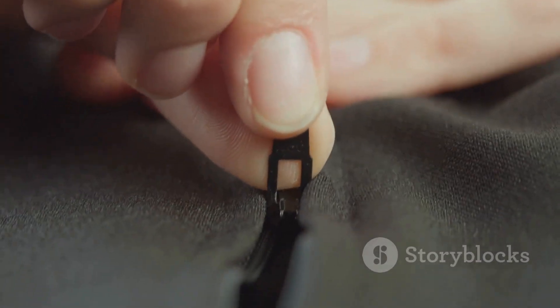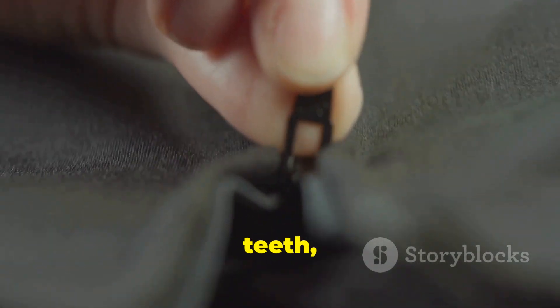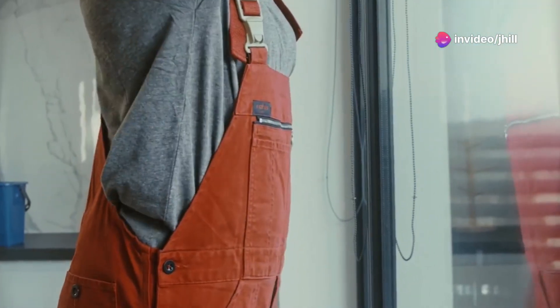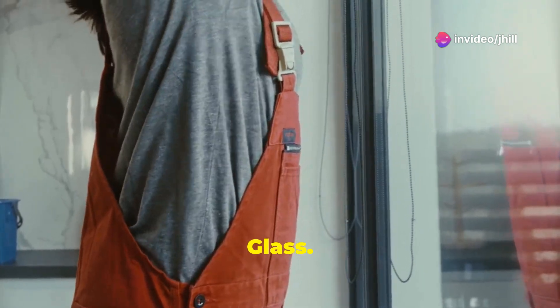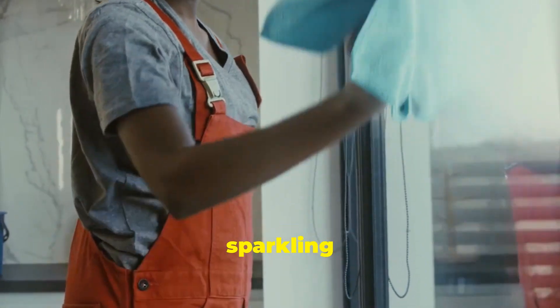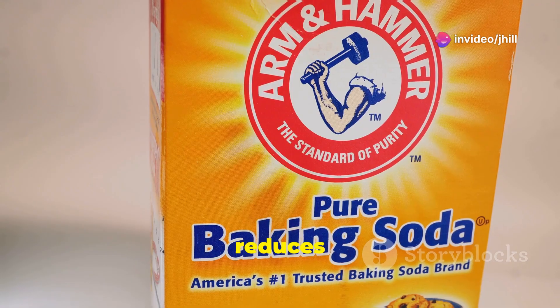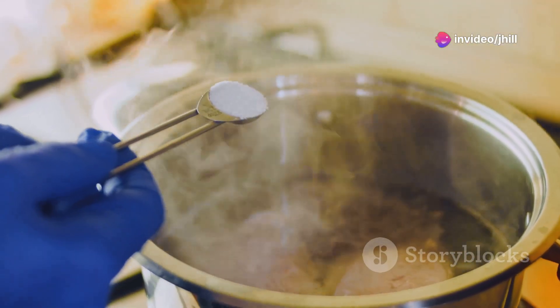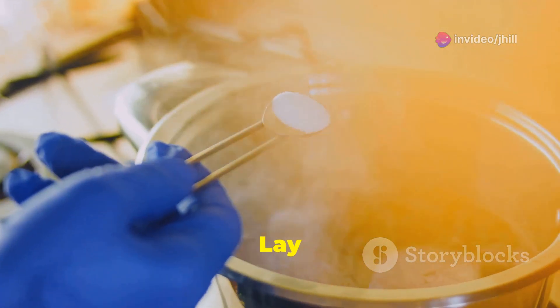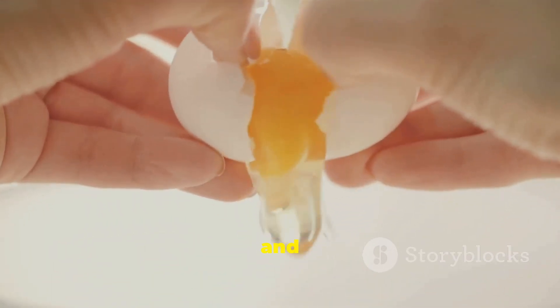Got a forever-stuck zipper? Rub soap along the teeth and watch it glide smoothly again. For sparkling glass, skip the paper towels — crumpled newspaper gives you a streak-free, sparkling shine. A baking soda paste calms itchy bug bites and reduces swelling. Lay a wooden spoon across a boiling pot to prevent boil-overs.